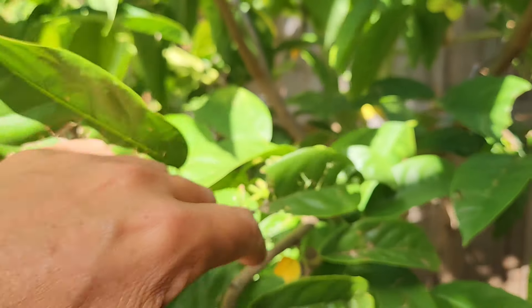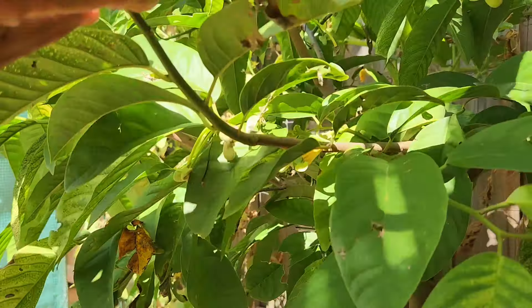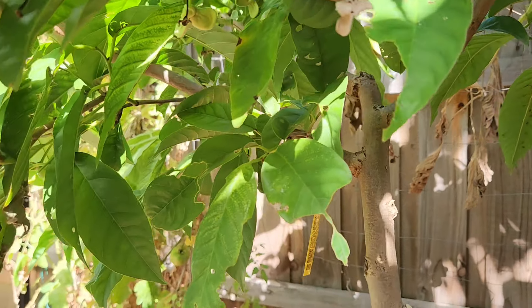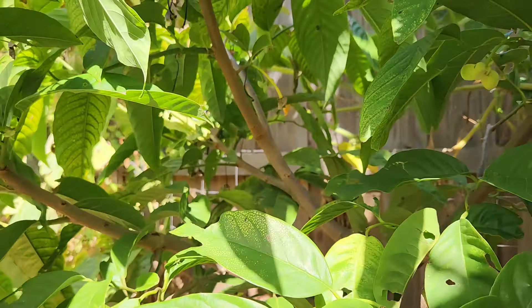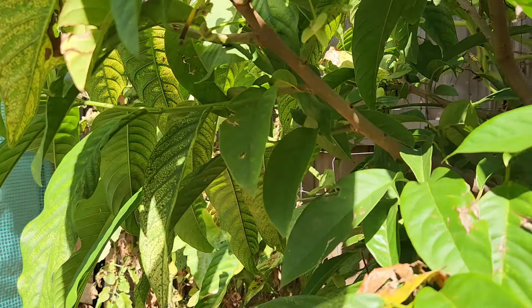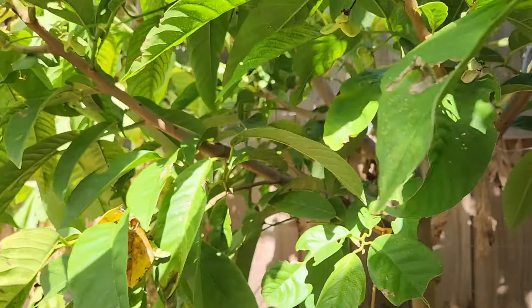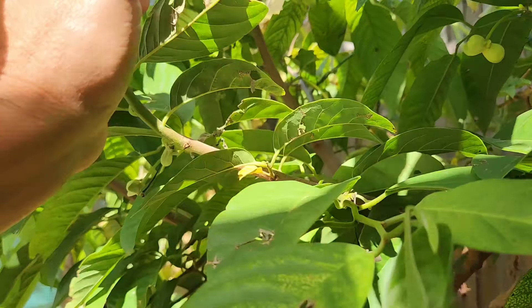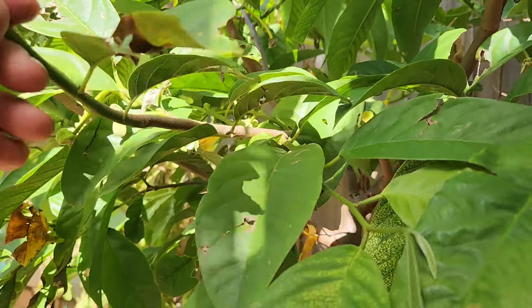As soon as I saw it I ran to get the camera — I didn't look for another one other than the first one I showed you, which might fall off. There might be another one hiding somewhere but they're hard to see since everything is green. You need really good eyes and I don't have good eyes anymore. I used to have the best eyes in the world when I was a teenager, but once I hit 30 everything got blurry.